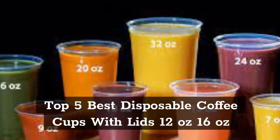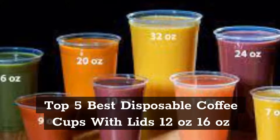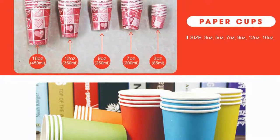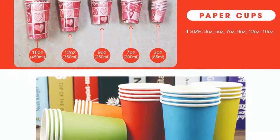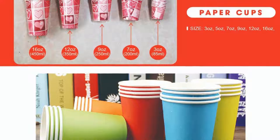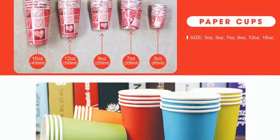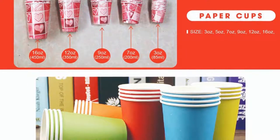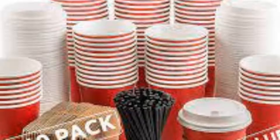Top 5 Best Disposable Coffee Cups with Lids — 12 Ounces and 16 Ounces. In this video, our experts have reviewed the Top 5 Best Disposable Coffee Cups and highlight the features, advantages, and disadvantages of each, which will help you find the best disposable coffee cups that suit you. Product links are in the video description.